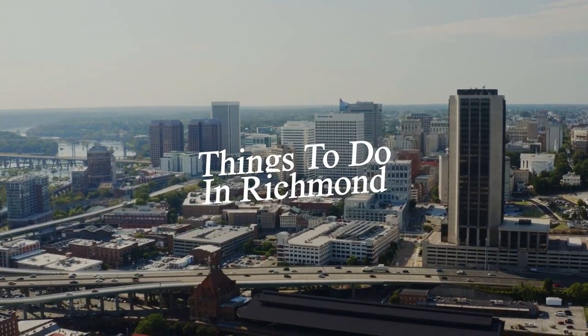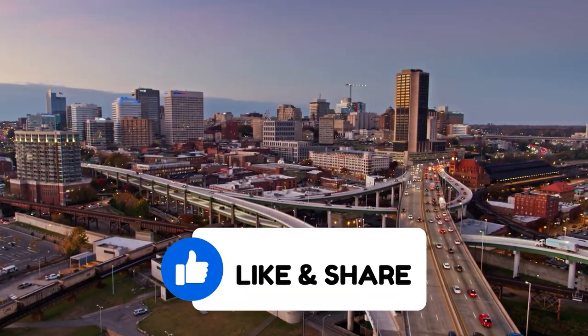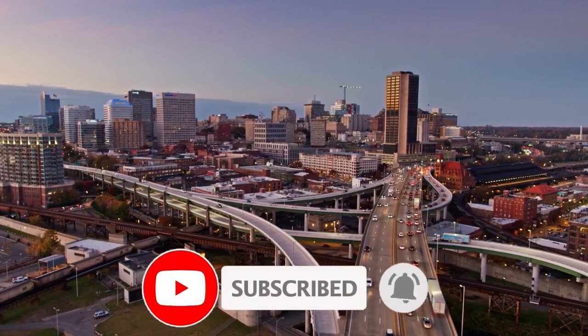So that sums up my top fourteen things to do in Richmond. I hope you enjoyed. If you did, please leave a like on the video. And if you're new to the channel, hit that subscribe button. Until next time, have a great day.